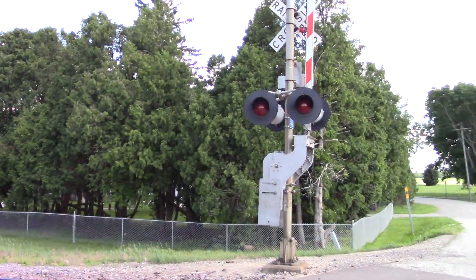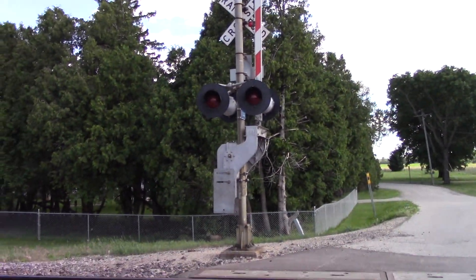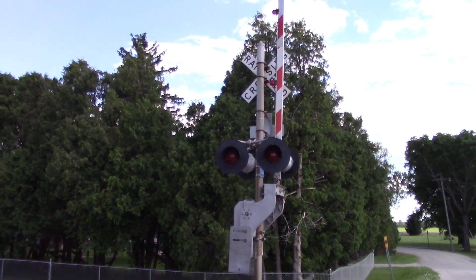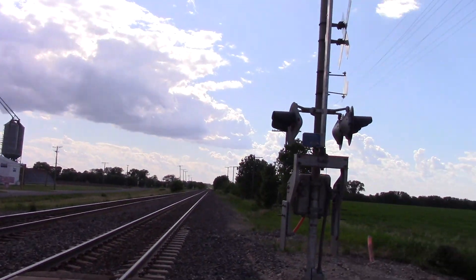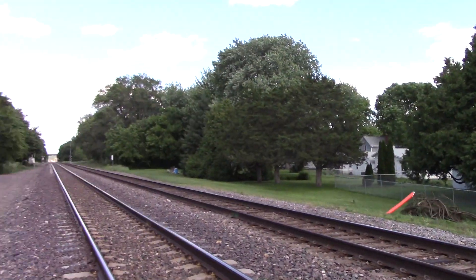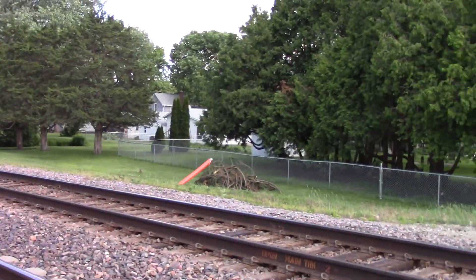I believe these signals are older WCH signals. They've got older WCH bases but newer WCH gate mechanisms. They might have had stationary mechanisms before, I'm not sure. But whatever the case, as per usual these signals will fall soon to UP's Siemens signal replacement program.